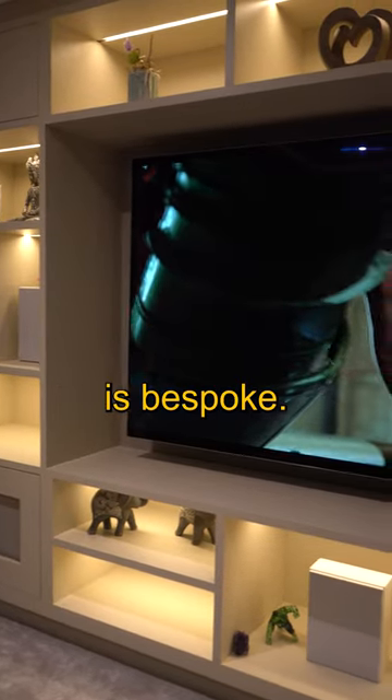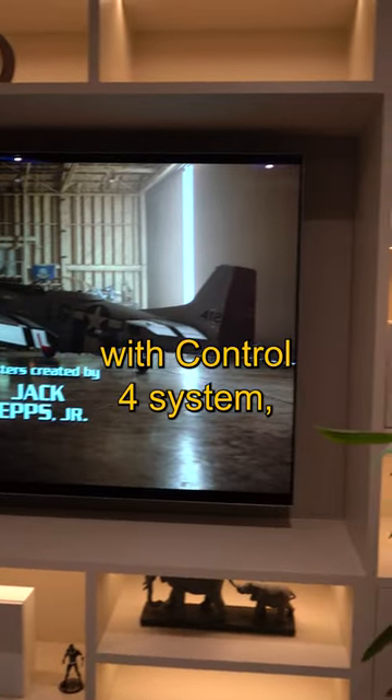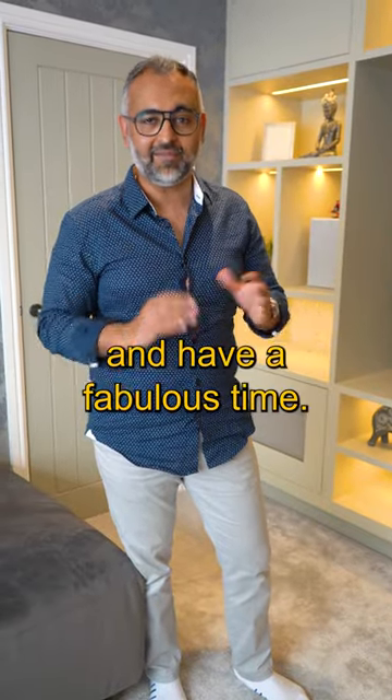All this cabinetry is bespoke. It's got Cobb LED lighting. All the lighting in here is integrated with the Control 4 system, just to create a room that the homeowners and family and friends can really indulge in and have a fabulous time.